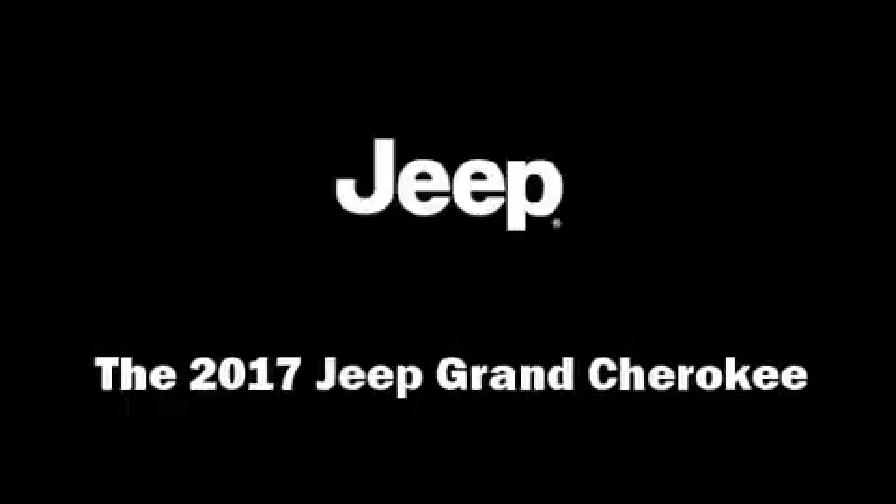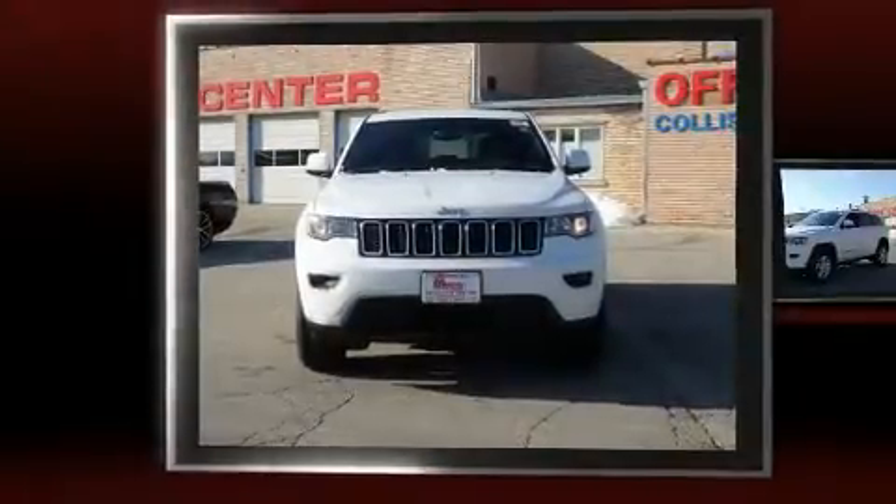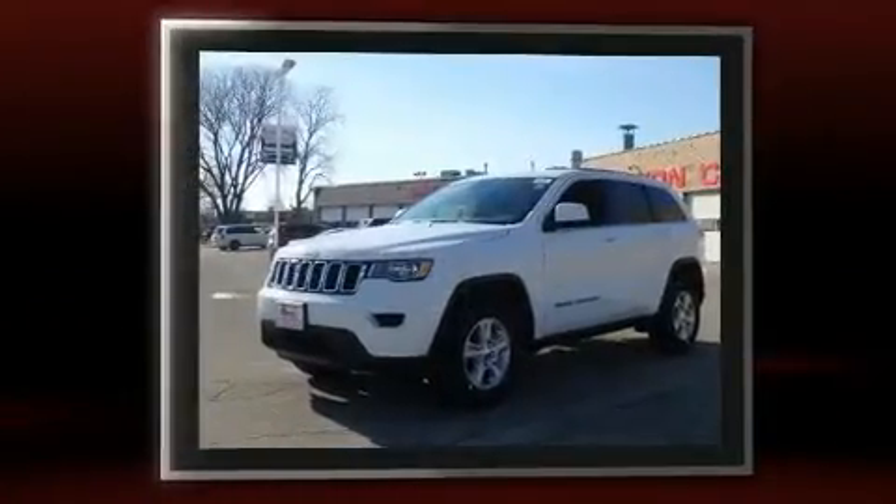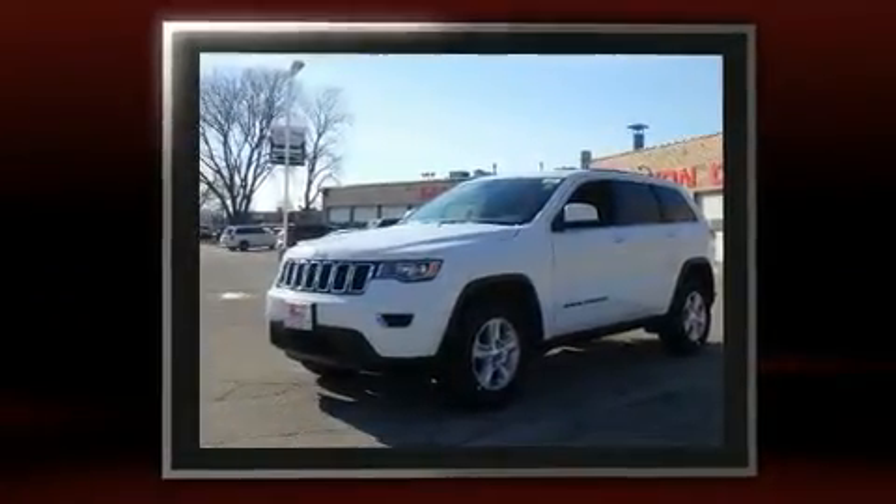Step into the 2017 Jeep Grand Cherokee. Under the hood, you'll find a six-cylinder engine with more than 270 horsepower, providing a smooth and predictable driving experience.